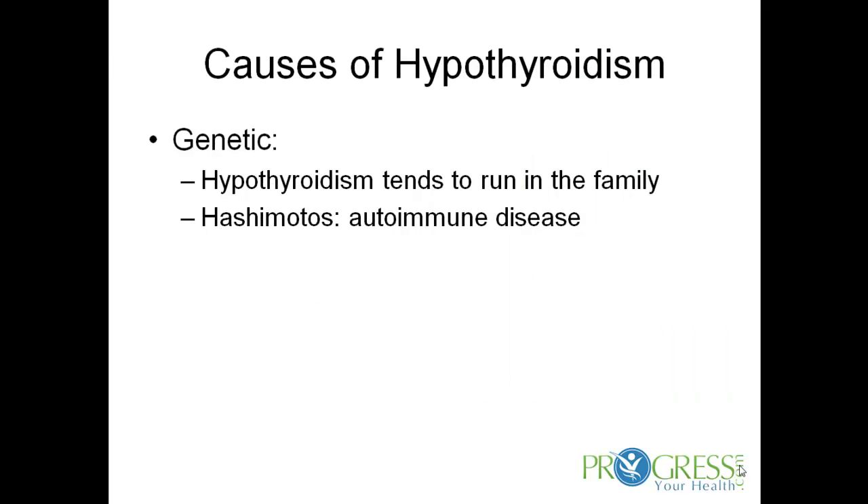Some causes of hypothyroidism can be genetic — it very much tends to run in the family. There's hypothyroidism that just runs in the family where the thyroid is low, and there's also something called Hashimoto's disease, which is an autoimmune disease. That too is genetically related, but it's where the immune system actually attacks your own thyroid gland, creates these antibodies, and you'll see the thyroid decrease in function.